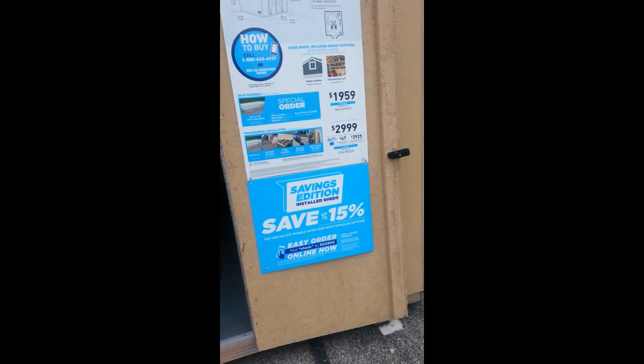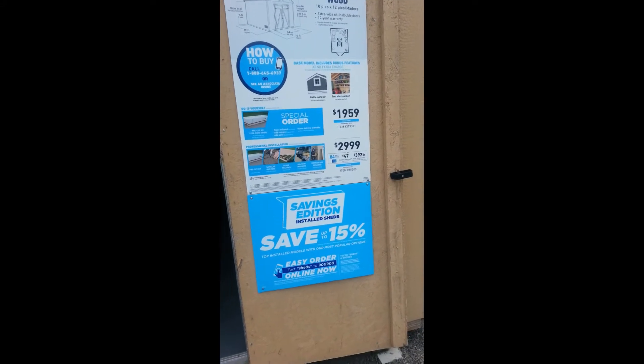This one here I believe is $649 — not too bad. Maybe you can get a chair and some other stuff in here. This one here is 10 by 12 — wow, this one is a lot bigger. It has a nice floor, you can do some stuff with it. It doesn't have a window, but there's a lot you can do with this. I think this one is priced at $1,959, and if it's a special order it's almost $3,000.